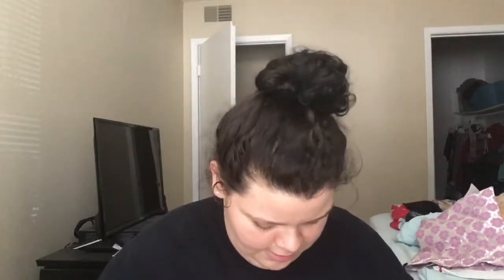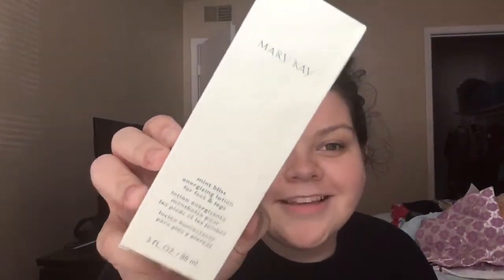This is the last thing in there, and I think this is the stuff she actually said was in the giveaway. The first one is the Mary Kay Mint Bliss Energizing Lotion for feet and legs — I am so excited about this. I think this is gonna feel so good once I shave my legs.